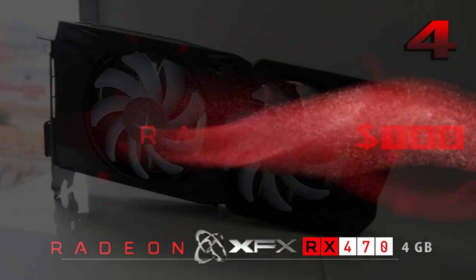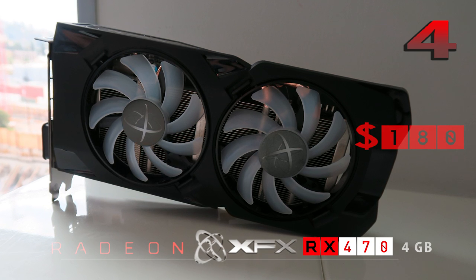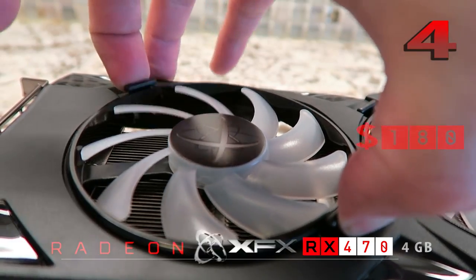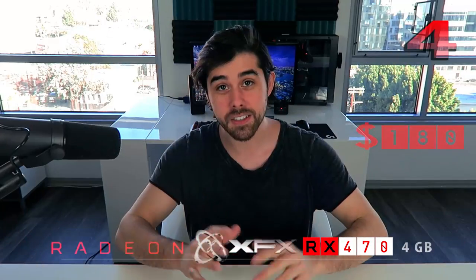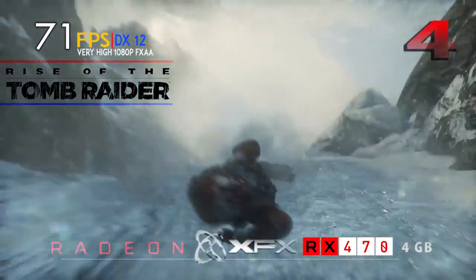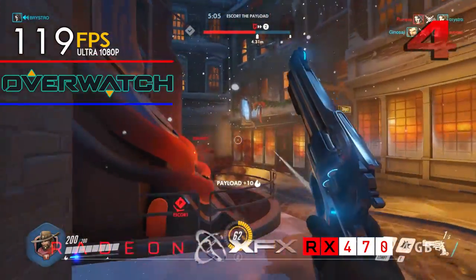Moving along to number four, we have another one from team red AMD — the RX 470, this one from XFX. I've done a full review on this card; it has a hot-swappable detachable fan so you can put different fan colors in to match your setup. It retails at a base price of $180, with a $20 mail-in rebate effectively knocking it down to $160. Either way it's still the king in this price category — the RX 470 is sort of the hidden gem, and relative to the 460 you're getting about an 80% performance upgrade, with some serious performance gains.